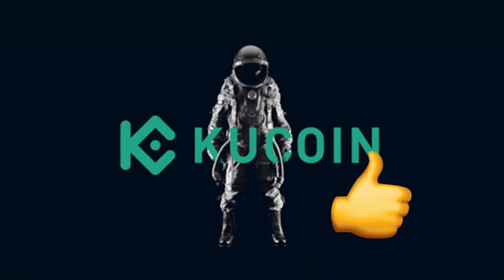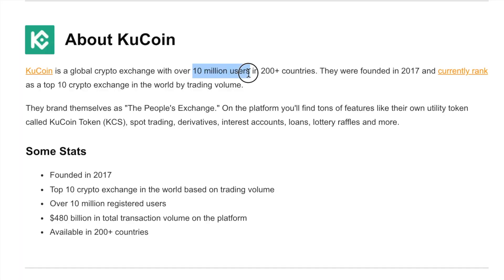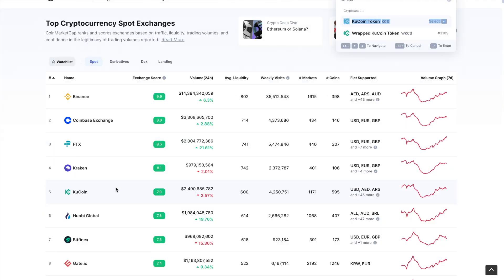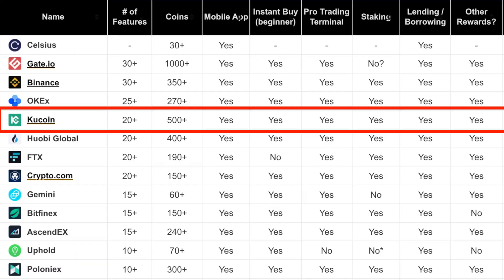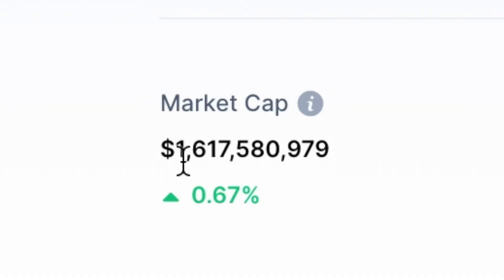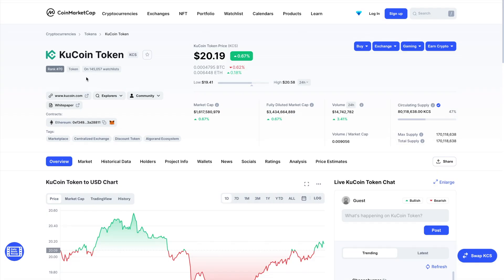Quick background on KuCoin: they're a global crypto exchange offered in over 200 countries. They recently hit over 10 million users worldwide. On CoinMarketCap, Binance is number one, and KuCoin is up there with the big platforms at 2.4 billion dollars traded. They have their own token called KCS, which has a 1.6 billion dollar market cap and ranks number 70 out of all cryptocurrencies — a top 100 coin.